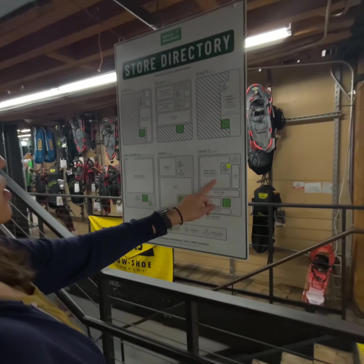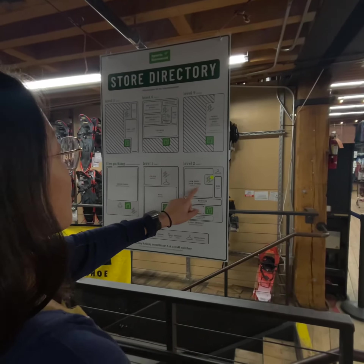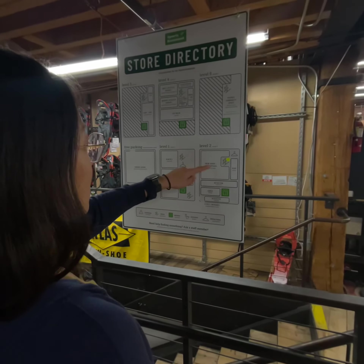Which floor is it on? Well, I guess it's level 2. Wait, no — level 1 is below, so we're at level 2 now, right?